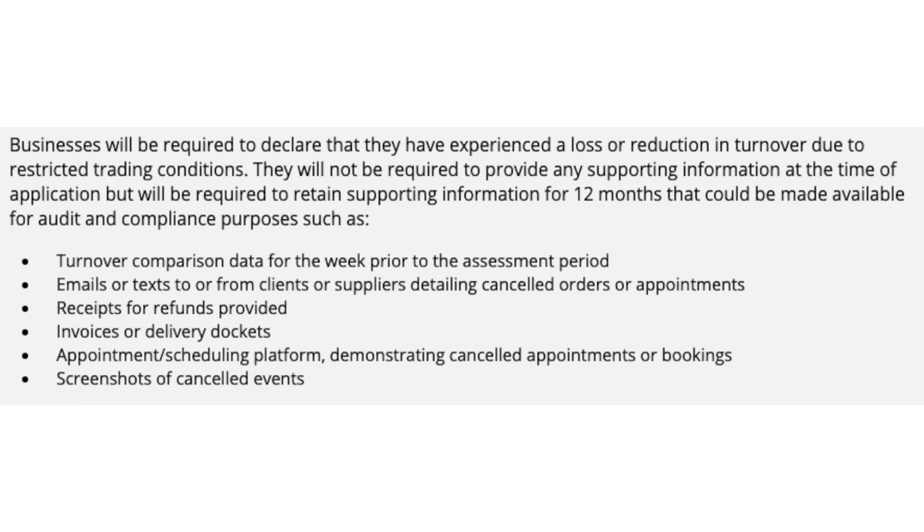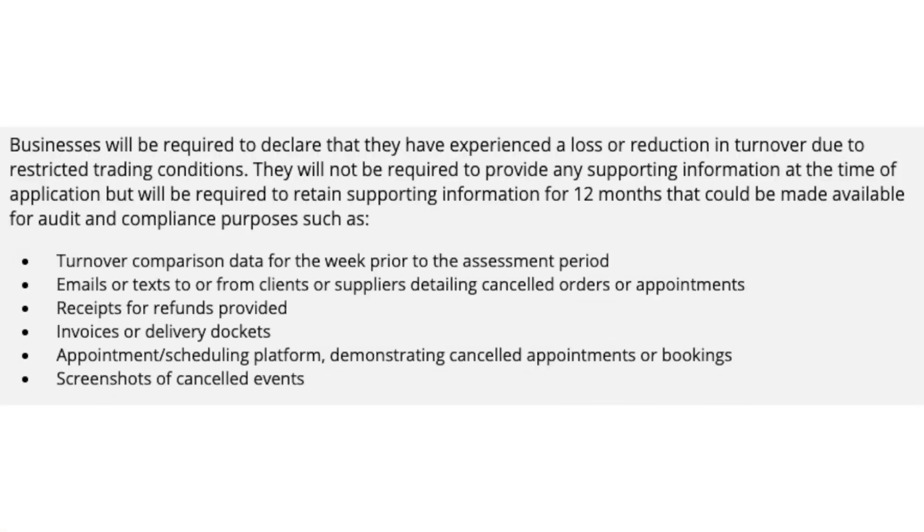Businesses will be required to declare they have experienced a loss or reduction in turnover due to restricted trading conditions, but they are not required to provide supporting information at the time of application. However, you must hold onto that information for 12 months in case of an audit. The documentation you should keep includes turnover comparison data from the prior week, emails or texts to or from clients or suppliers, details of cancelled orders or appointments, receipts for refunds provided, invoices or delivery dockets, appointment scheduling platform records demonstrating cancelled appointments or bookings, and screenshots of cancelled events.